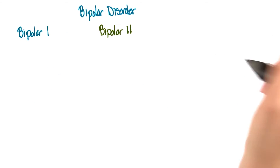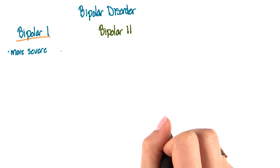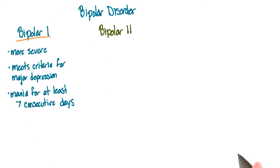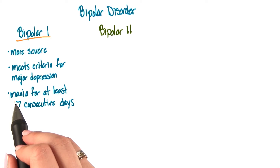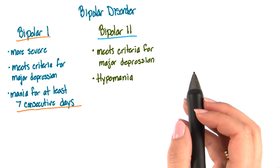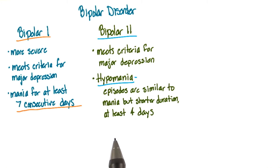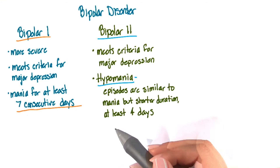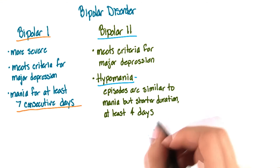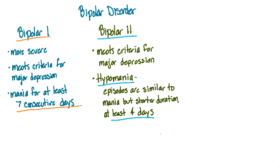There are different types of bipolar disorder, but we're only going to discuss three here. Let's start with bipolar 1 and bipolar 2. Bipolar 1 is more severe because the person meets the clinical criteria for major depression and for mania for at least seven consecutive days. With bipolar 2, the individual meets the criteria for major depression and the criteria for hypomania. Hypomania episodes are similar to the symptoms of mania — think about the DIG FAST mnemonic — however, these episodes are much shorter in duration, lasting for at least four consecutive days.